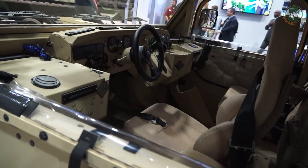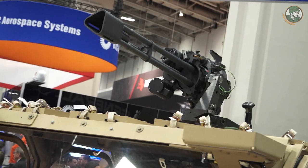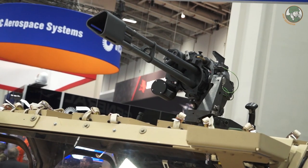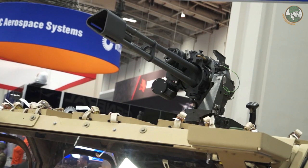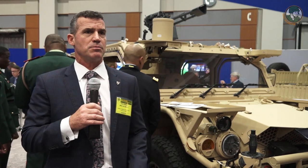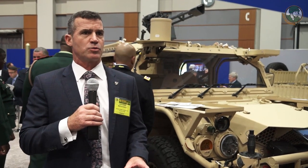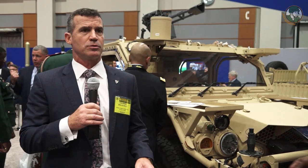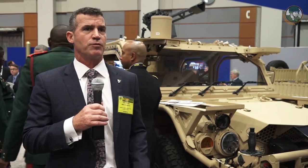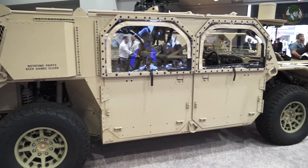Our vehicles are different in that they provide an enhanced level of tactical mobility, but at the same time, because of their dimensions and weight, allow them to be internally transported on a CH-47. In addition to internal transportability, the vehicles were built around a set of requirements for mission-tailorability. Through a set of kits, we can reconfigure the vehicle to meet several different mission profiles. What you see here today is one example of those mission profiles.